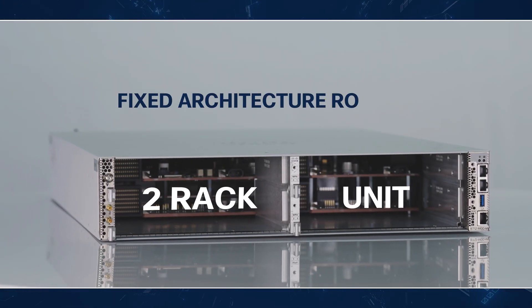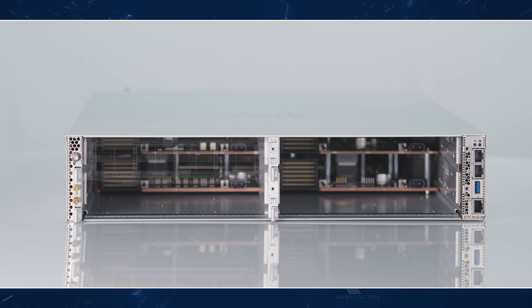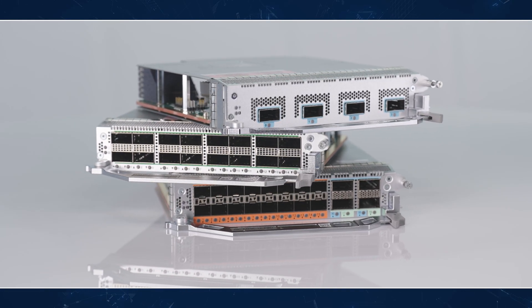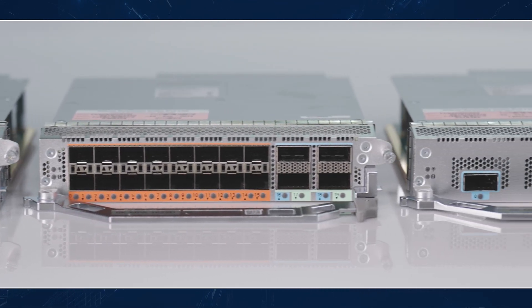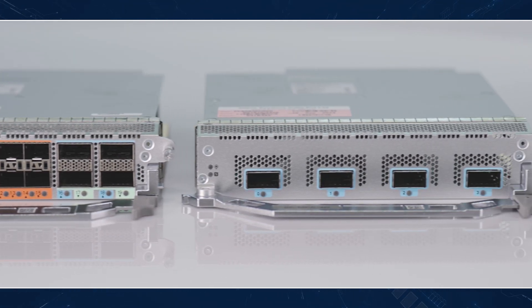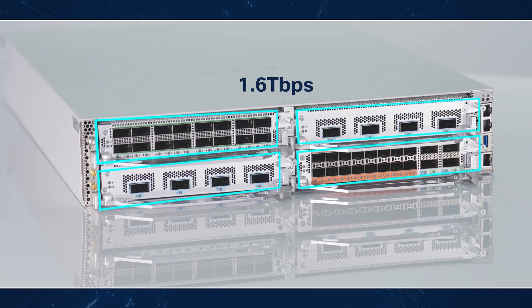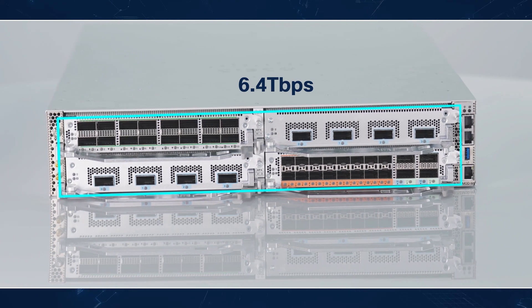This is a two-rack unit fixed architecture router with flexible modular port adapters, also known as MPAs. We have four bays on the router and three types of MPAs to choose from. These three variants offer different combinations of network interfaces to support all the way from 1GB to 400GB. With each of the four MPA slots supporting 1.6TB, the total system throughput is 6.4TB. This also supports MACSEC, timing, and has redundant fan and power modules.